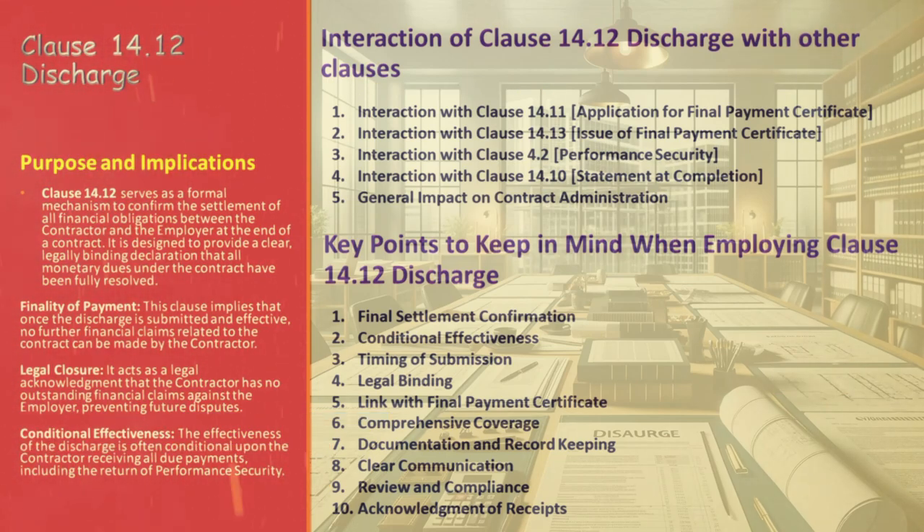While the interplay between Clause 14.12 and other contract clauses is crucial, it's equally important to understand the key considerations when employing this clause. First and foremost is the final settlement confirmation — the written discharge must explicitly state that the final statement covers the full and final settlement of all monetary dues under the contract. Clarity here is non-negotiable. Next, the conditional effectiveness — the discharge can be conditional, often depending on whether the contractor has received the performance security and the outstanding balance. This detail is crucial for protecting all parties' interests. Another critical factor is the timing of submission — the discharge should be submitted alongside the final statement.